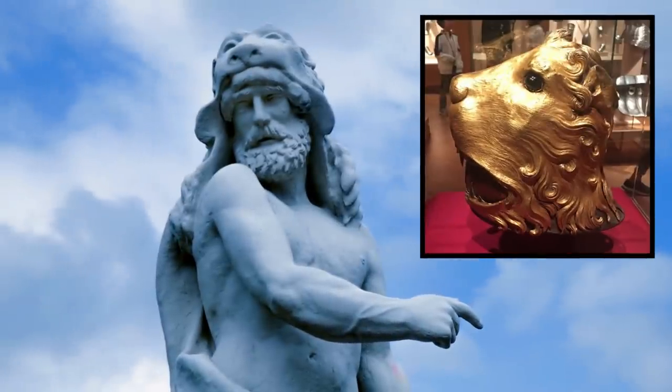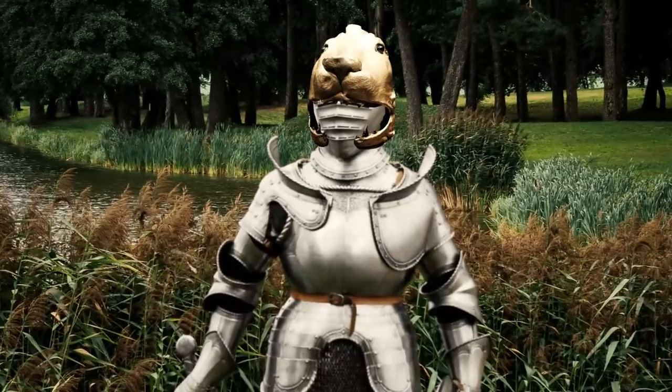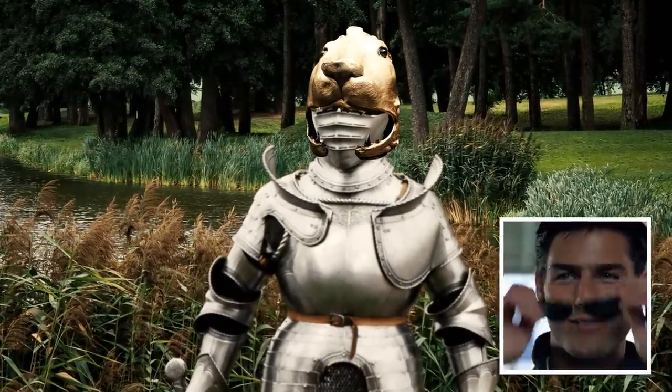Hercules was often used in Renaissance art as a symbol of courage, strength, and perseverance. So walking out on the street back in the day with this strapped to your head was, what I believe the kids call, a huge flex.